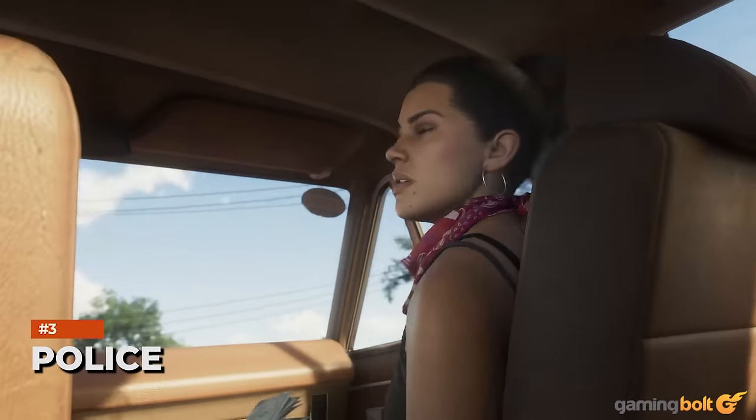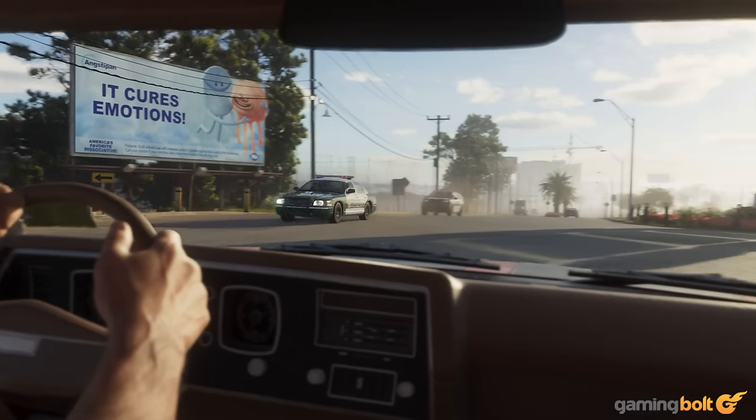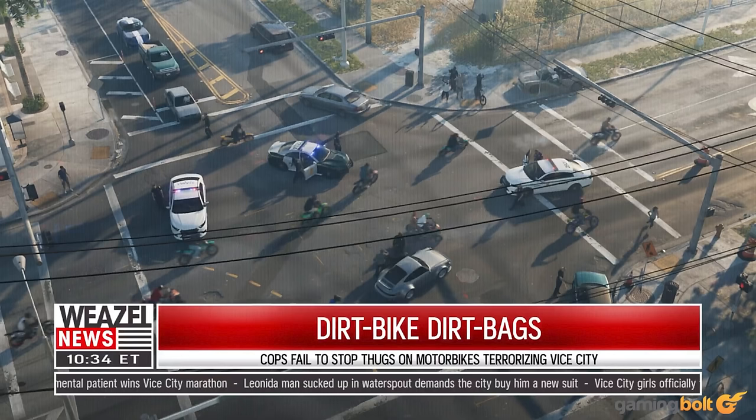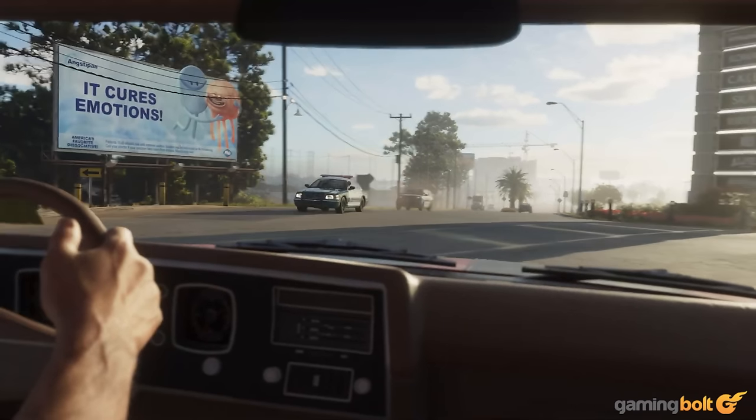Throughout the GTA 6 trailer, you can also spot cops coming in different shapes and sizes, not only in terms of vehicles, but also the different departments they fall under. You have the regular Vice City PD, of course, while in addition to that, we also see the Vicedale County Sheriff's Office and Leonida Highway Patrol.